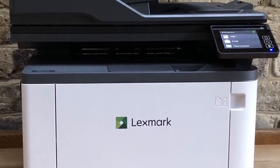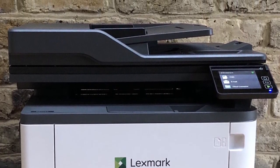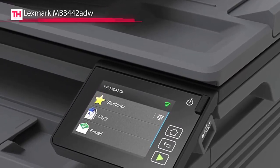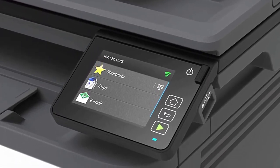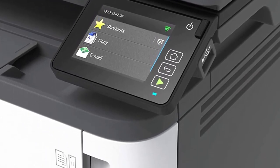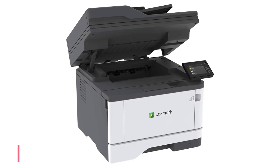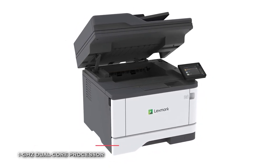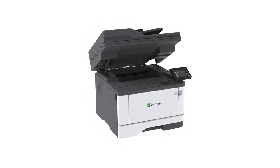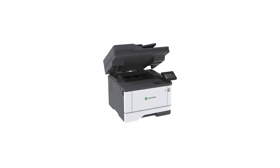Plus, it comes equipped with a flatbed scanner and a 50-sheet automatic document feeder for scanning and copying needs, along with a maximum scan area of 8.5 by 14 inches. Its machine provides a color scan resolution of 600 by 600 dpi for capturing finely detailed imagery. It also provides both USB and Ethernet connectivity and can connect wirelessly to compatible smartphones and tablets via AirPrint, Google Cloud Print, and Mopria. Furthermore, its additional features incorporate a 2.8-inch LCD touch panel and a monthly duty cycle of 80,000 pages.